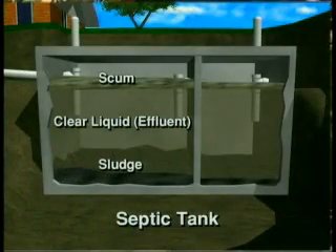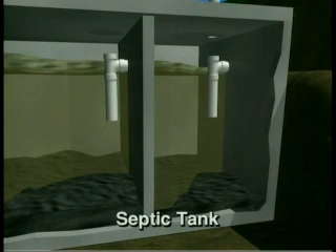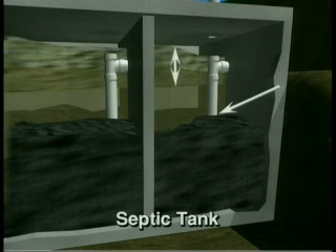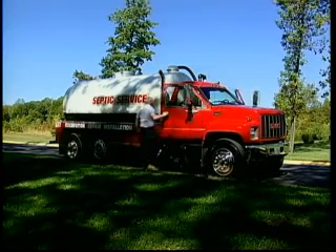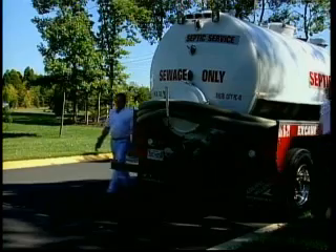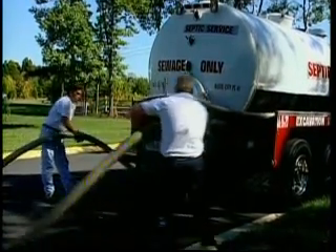Remember, in the tank the sludge settles to the bottom, the scum layer floats to the top, and the relatively clear layer of effluent forms in the middle. If the sludge reaches the bottom of the outflow tee, sludge could go to the drain field and clog the pipes and soil, causing damage to your system. Your tank will also need to be pumped if the scum layer gets too thick. Have your system inspected on a regular basis by a reputable licensed hauler — it may cost a little to sign a maintenance contract, but in the long run it can save you a lot of money by preventing your system from failing.